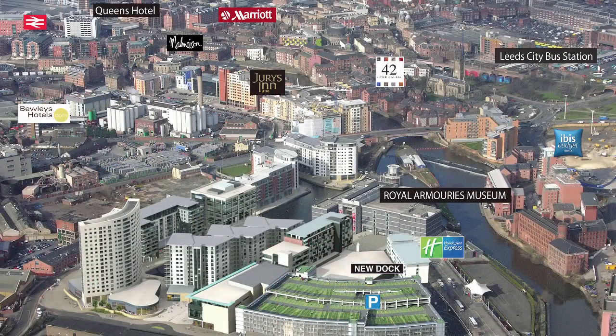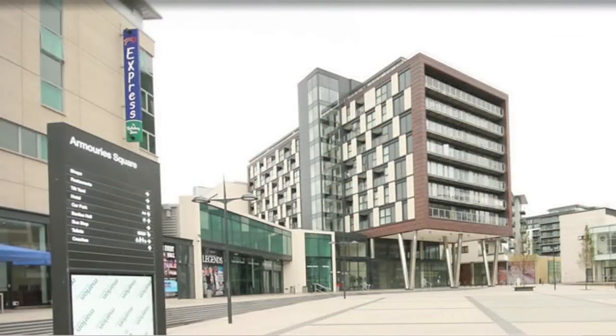There is an on-site multi-storey car park and within a five-minute walk there are over 850 hotel bedrooms, including 120 of those on-site.